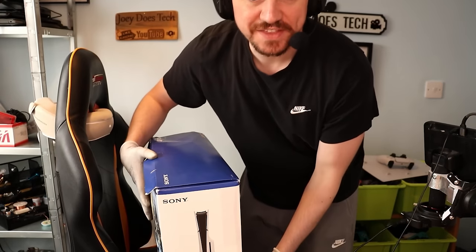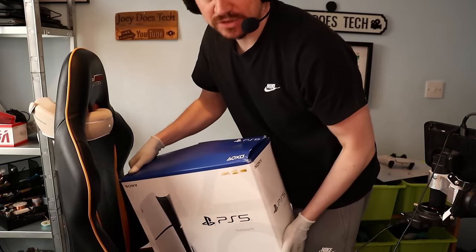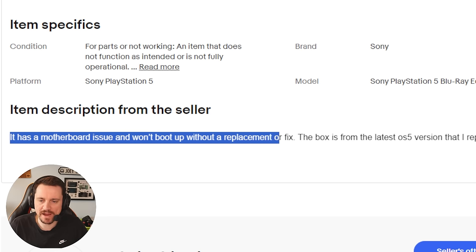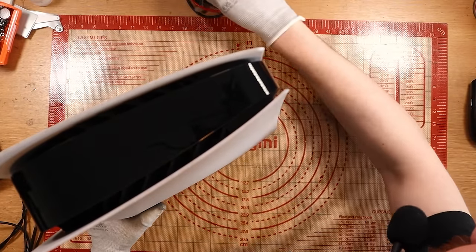Let's get into item number two for this video. This is another PlayStation 5 that I paid a total of £150 for — exactly the same price, and no, unfortunately it's not one of the slim ones. It says it has a motherboard issue and won't boot up without a replacement or fix. That person clearly would know, or has inspected the console to know it's going to be a motherboard issue and not a power supply issue.